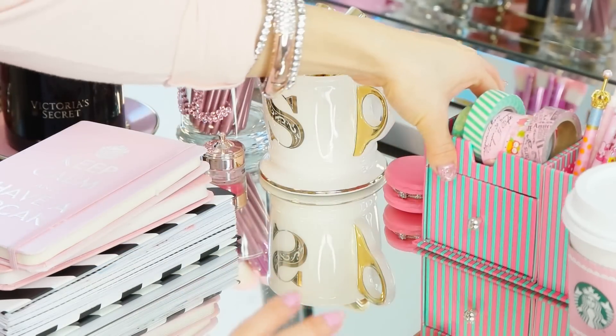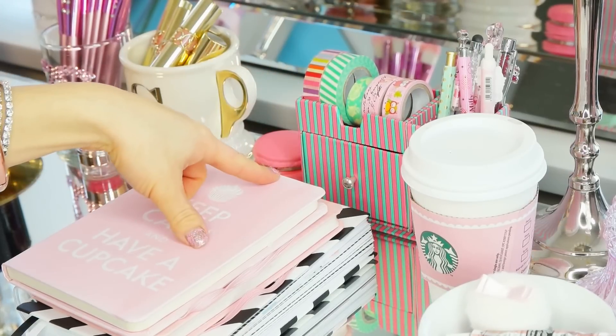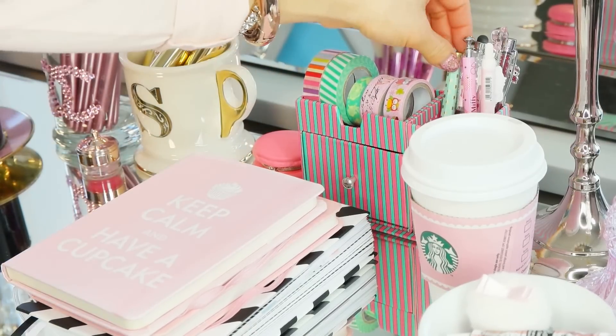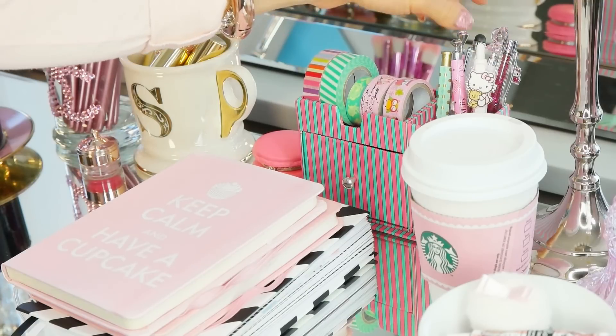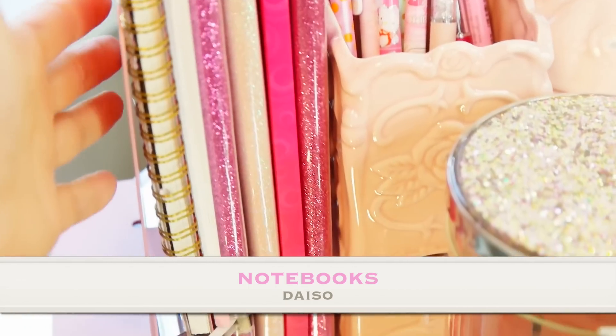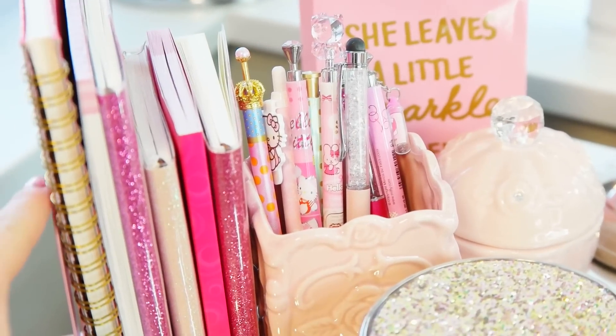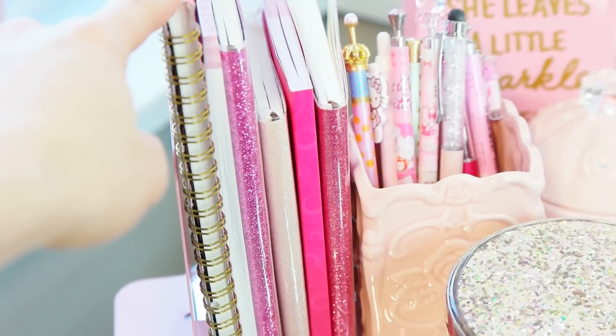I'll decorate my day planner with lots of washi tape and also my notebooks as well. Just having lots of stationery pens keeps me organized. The next thing would have to be notebooks — behind this little bookshelf I have, which you guys would have seen in my Daiso haul — and just having some stationery pens next to it is a great idea.